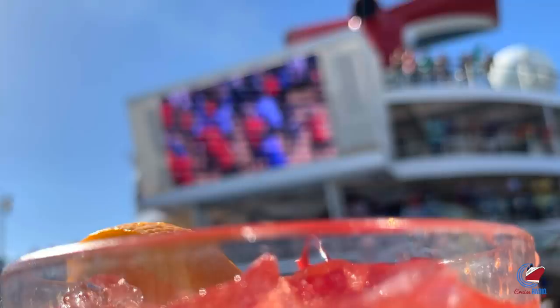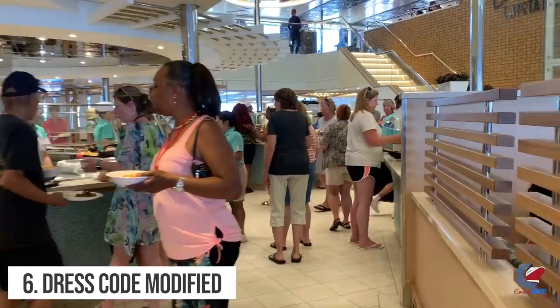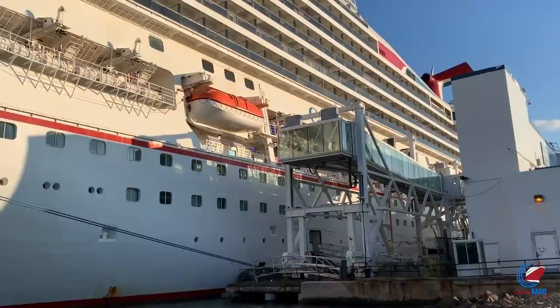Number six: Carnival modified their dress code. In response to complaints about t-shirts with inappropriate sayings, Carnival modified their dress code to read that all guests are expected to ensure their clothing and accessories are respectful to fellow cruisers. Specifically, items worn during the cruise should not contain any message considered offensive, or contain nudity, profanity, or sexual innuendos or suggestions. Of course, the big question is who decides what's offensive and who will actually confront that person.